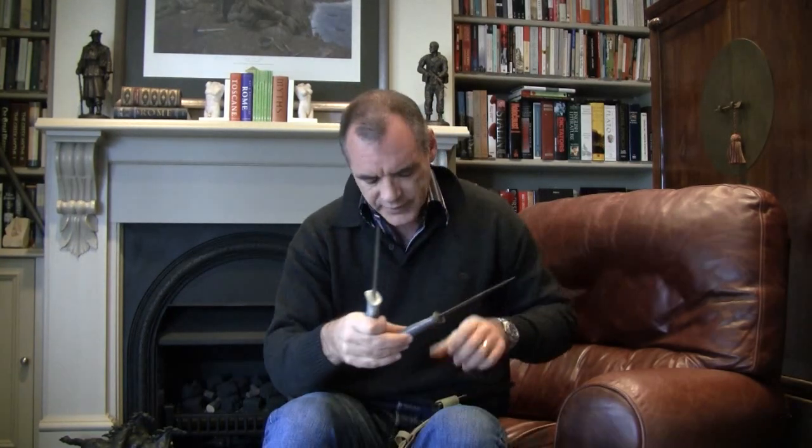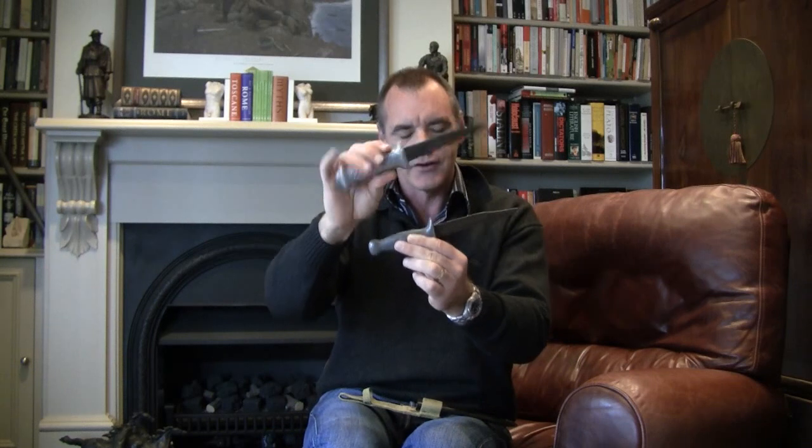The provenance on these — they're both 3NZ Division, which was a New Zealand division fighting in the Pacific, very briefly up in the Solomons before being deactivated and the guys sent across to join the division in Europe. They've just taken a Lee Enfield frog and made a locally manufactured leather scabbard. Like I say, they're crude as hell but increasingly collectible. And if you can establish the provenance, as we have — we know it was a 3NZ Division veteran — they're starting to go up. They're worth a couple of hundred bucks.